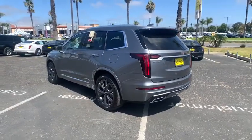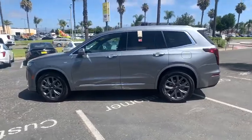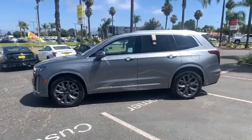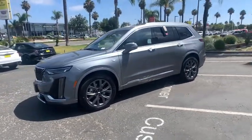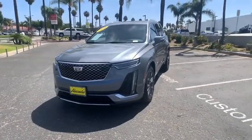Here are some of this vehicle's great options: power liftgate, traction control, power passenger seat, leather-wrapped steering wheel, dual airbags, power steering, four-wheel disc brakes, universal garage door opener, eight speakers.